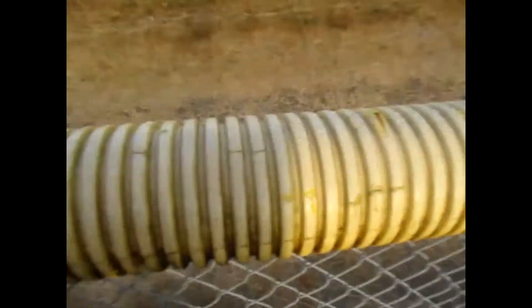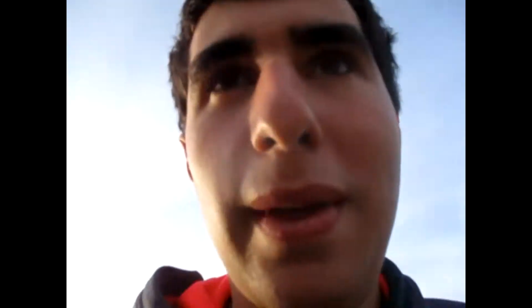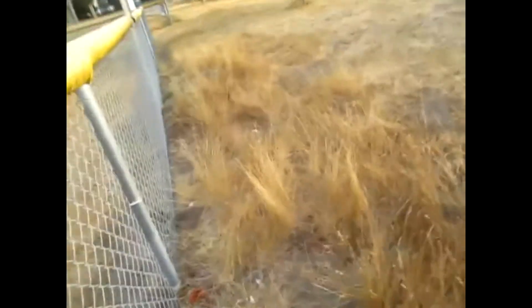I'm looking inside of this yellow tubing right here because wasps tend to make nests in there. I kind of open this up and look in there. And yes, I am obsessed with wasp nests.